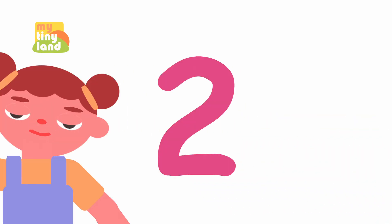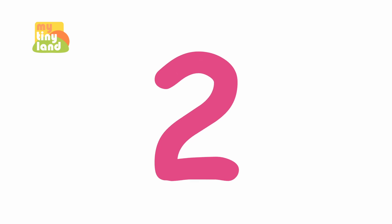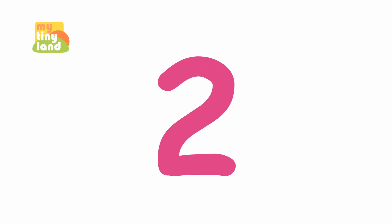Now, let's learn how to write the number 2. Can you write the number 2 with your finger? 2, 2, 2, 2, 2. That's it! You got it!